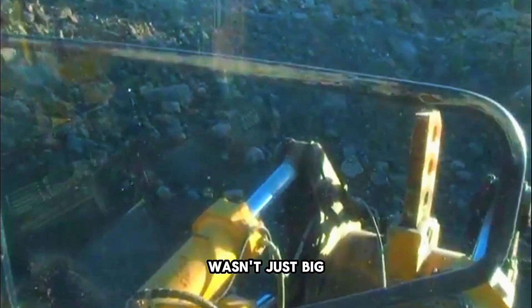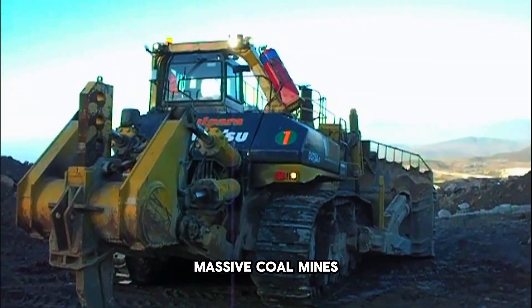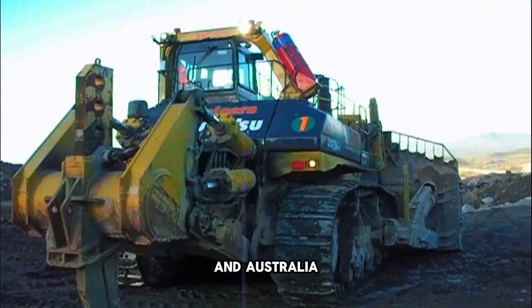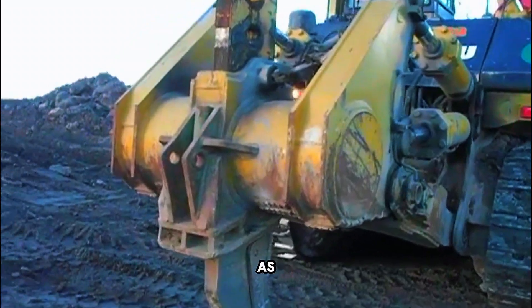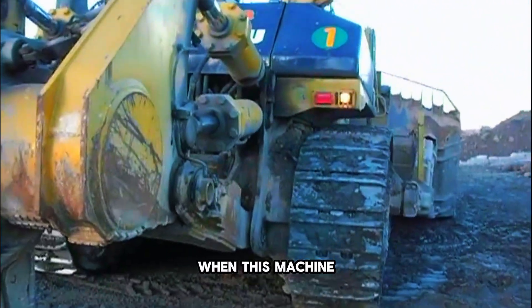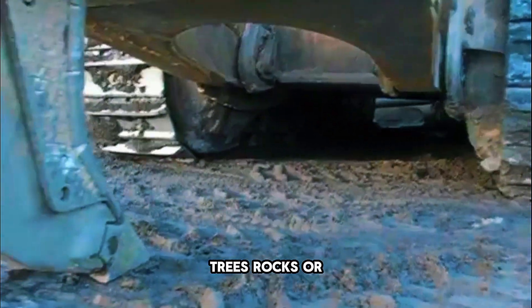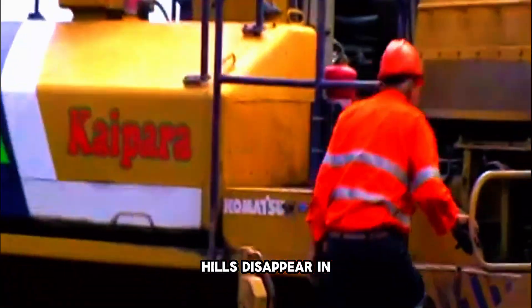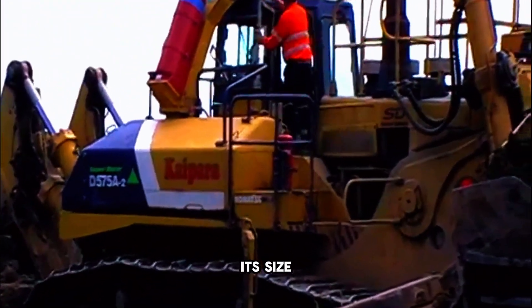The D575A wasn't just big on paper — it was built to work in massive coal mines in the United States and Australia, and it proved its worth. Operators described the feeling as driving a small building across the ground. When this machine pushes, nothing can stop it: trees, rocks, and hills disappear in front of the blade.